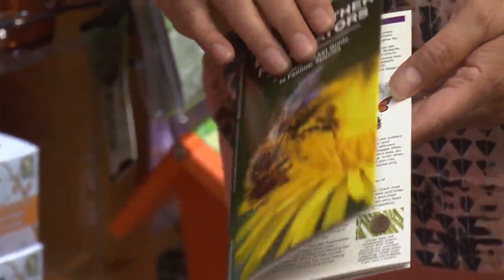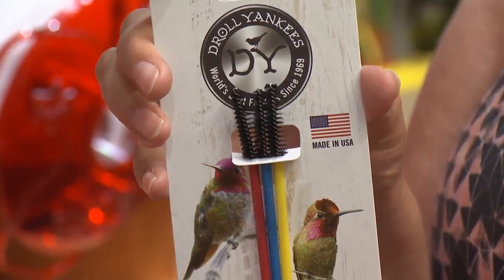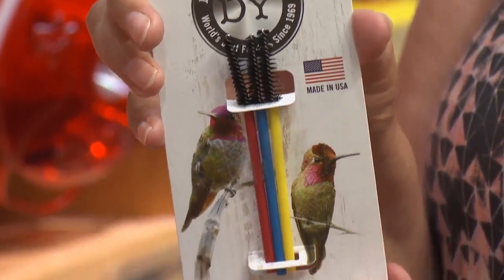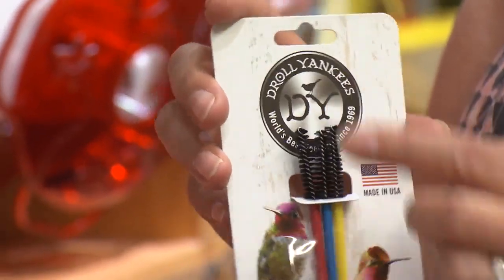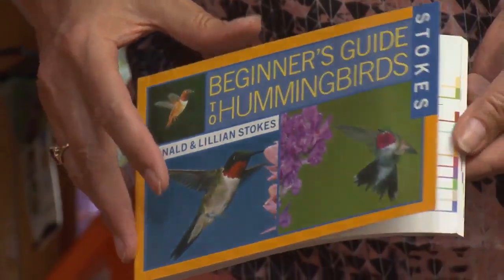We also have little cleaning brushes. It's really important to clean your feeders regularly, especially the hummingbird feeders. They need to be cleaned every few days and have fresh liquid put in, because if the liquid goes bad, they won't drink it and they could potentially get sick from it.